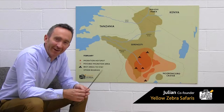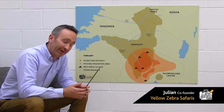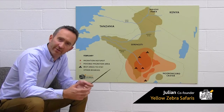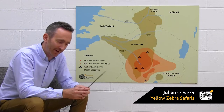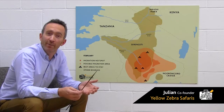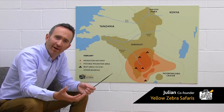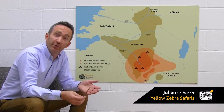This is Yellow Zebra's 60-second guide to the Great Migration in February. It's very similar to January. The herds are spread out across the entirety of the Southern Serengeti, really. This is an area of incredibly rich, nutritionally rich grass and soil. And because of that, it's the perfect place to raise your young.